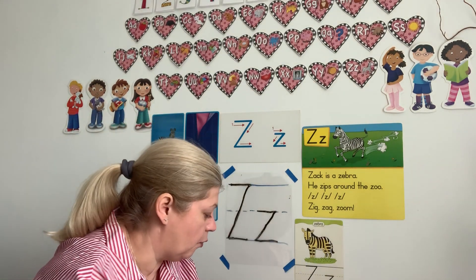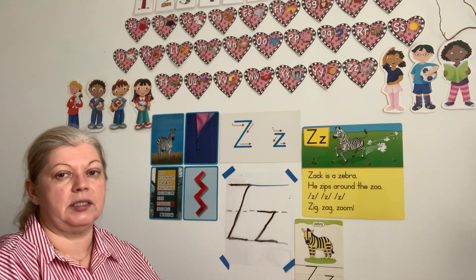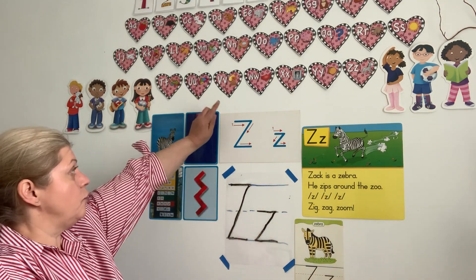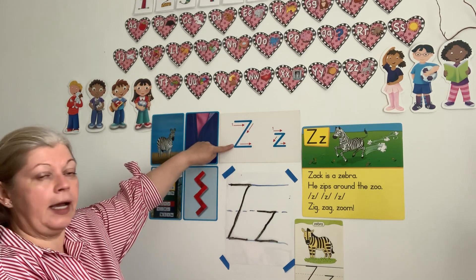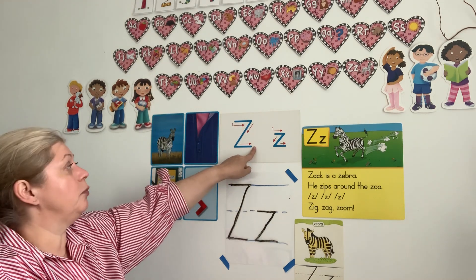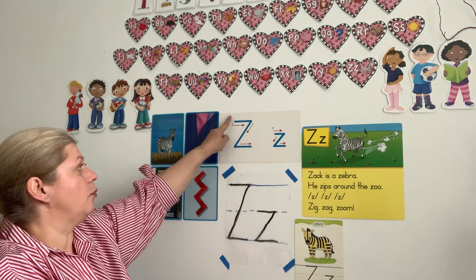So this is pre-K four homework. Let's go over again — letter Z makes the sound Z. And how do we write it? We make a line on the top, slanted line, and one on the bottom. Can we do one hand motion? One, two, three — and one more time. Very good.